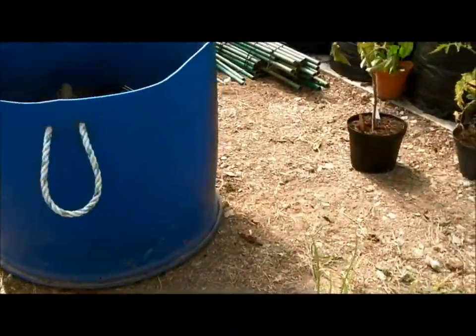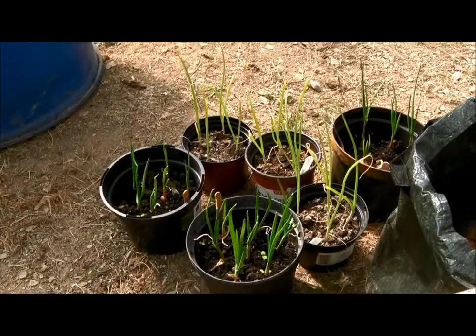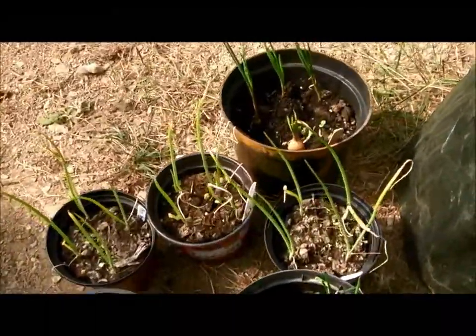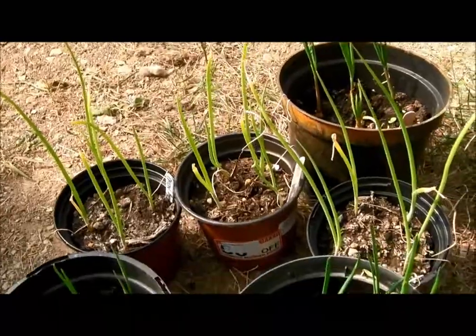Hello everyone, I know it's been a while. I'm still breathing. This is the polytunnel.